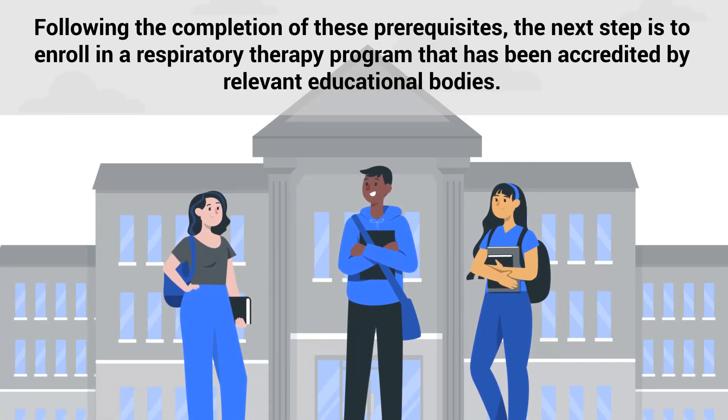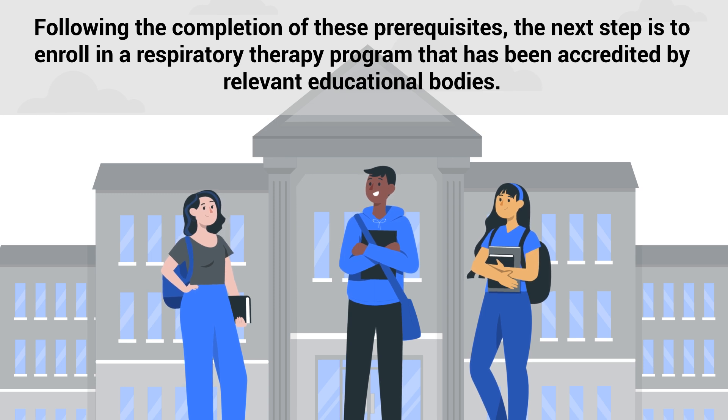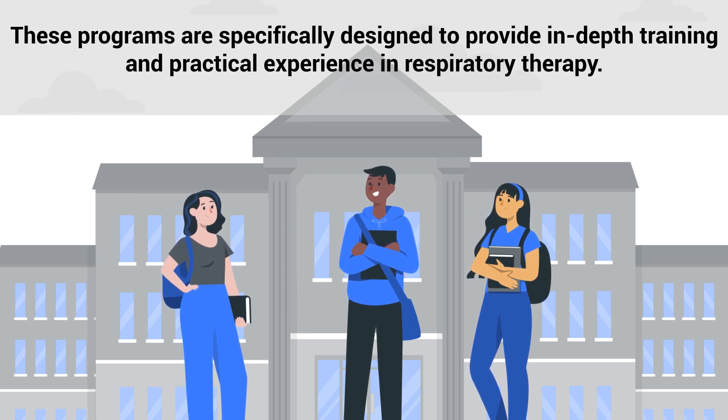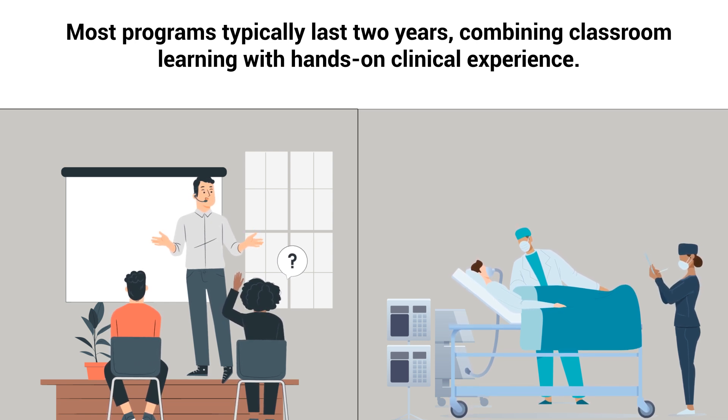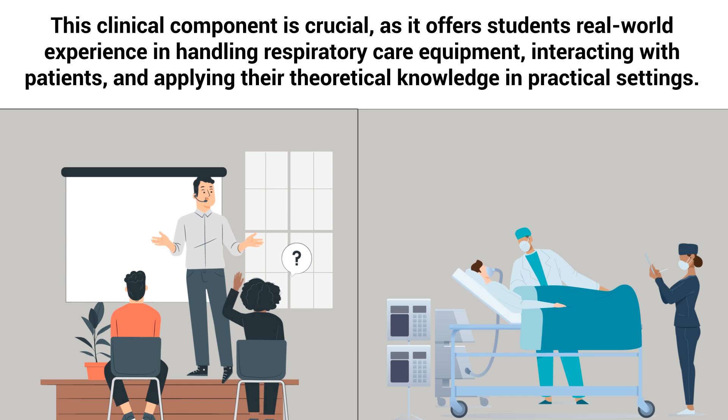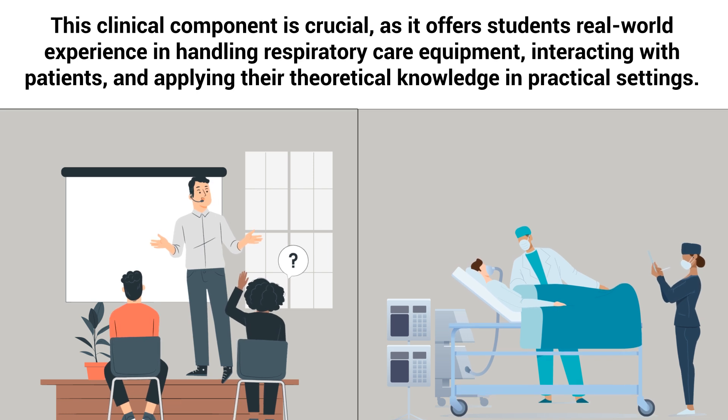Following the completion of these prerequisites, the next step is to enroll in a respiratory therapy program that has been accredited by relevant educational bodies. These programs are specifically designed to provide in-depth training and practical experience in respiratory therapy. Most programs typically last two years, combining classroom learning with hands-on clinical experience. This clinical component is crucial as it offers students real-world experience in handling respiratory care equipment, interacting with patients, and applying their theoretical knowledge in practical settings.